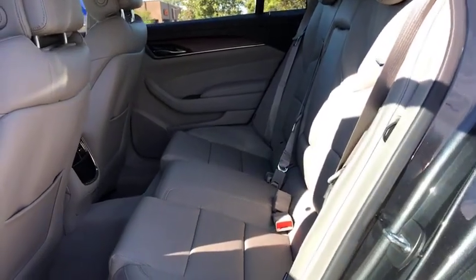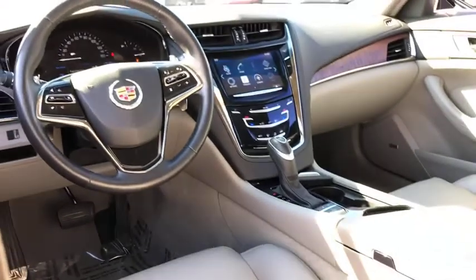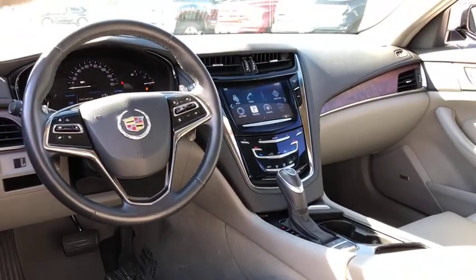Power windows, security system, rear window defroster, remote keyless entry, brake assist, panic alarm, tachometer, front reading lamps.